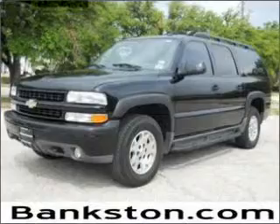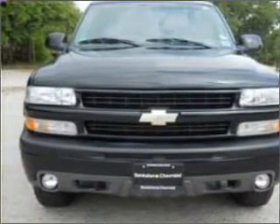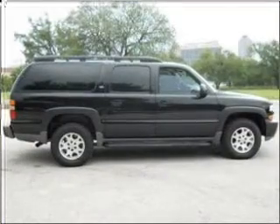This is the set of wheels you've been looking for, with a powerful 8-cylinder engine that responds smoothly to its automatic transmission. Premium wheels lend a distinctive appearance.